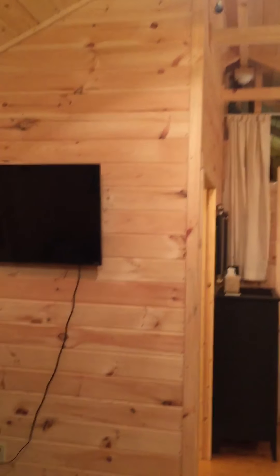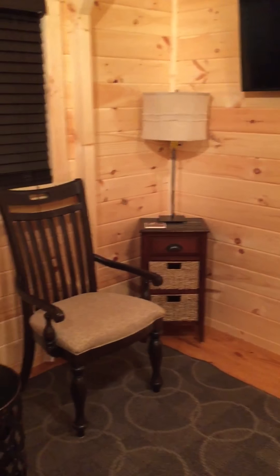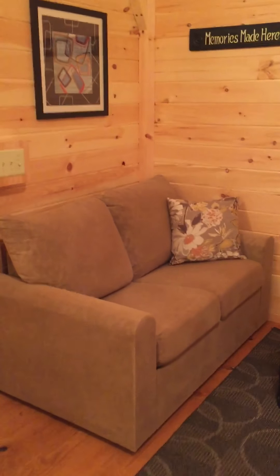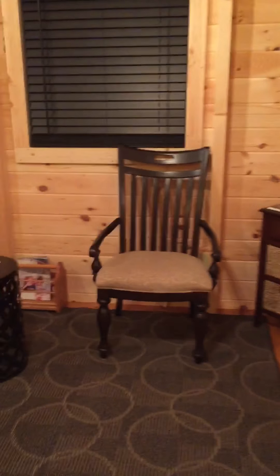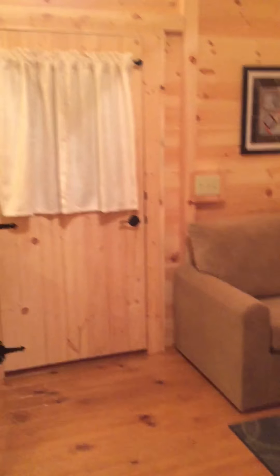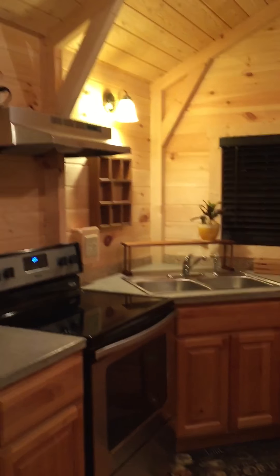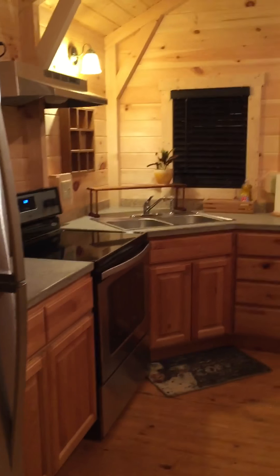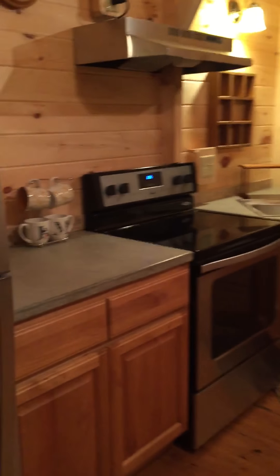Cathedral ceiling, ceiling fan, room enough for some furnishings that are not too big or bulky. The key to decorating and accessorizing a tiny home is to think small scale. We happen to know the residents that will be living in this tiny home, so we've added a few personal touches.